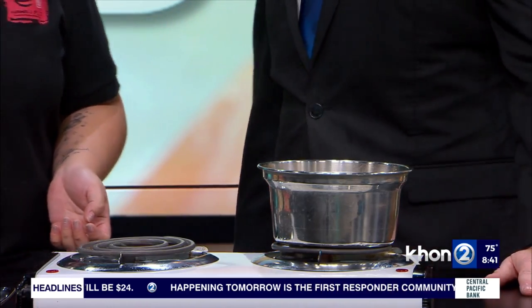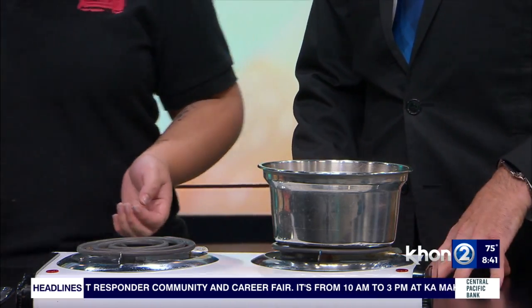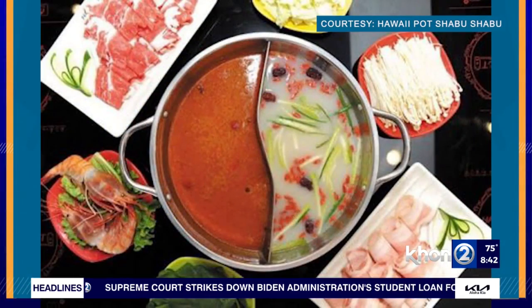What do we got in the pot? That's the beef tongue — that's really yummy. So how does it work? Customers come in, and there's a cooker on the table. You pick the soup base first — ten choices, ten different kinds. And the customer does the cooking themselves.